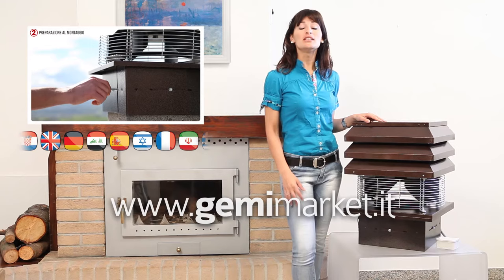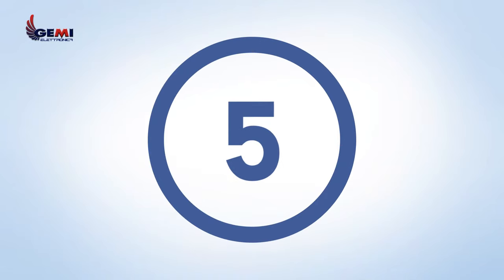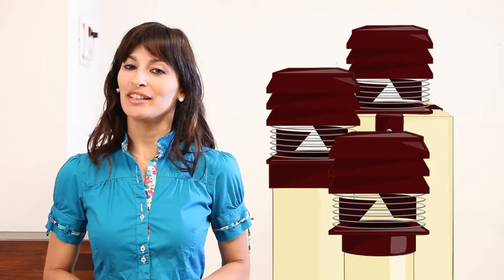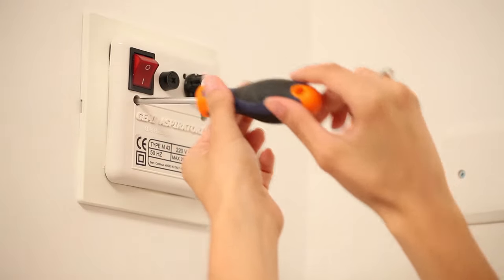Our video tutorials are available in more than 20 languages. It fits easily onto any shape of flue, even round ones. No specialist technicians are required for installation.